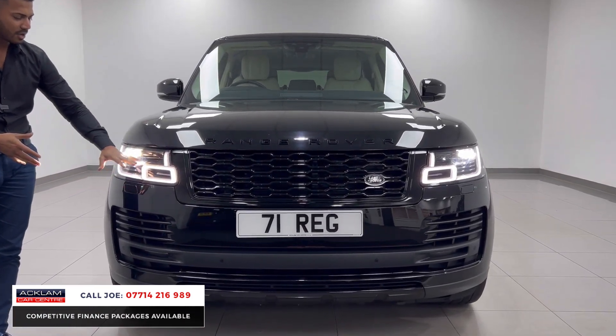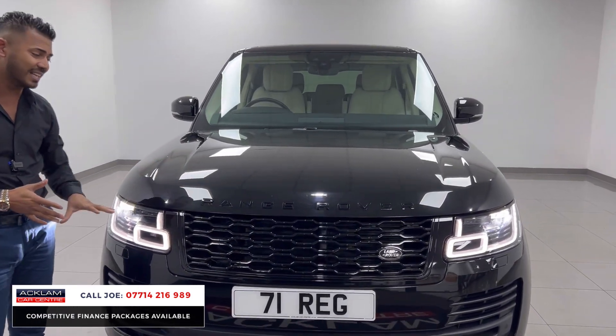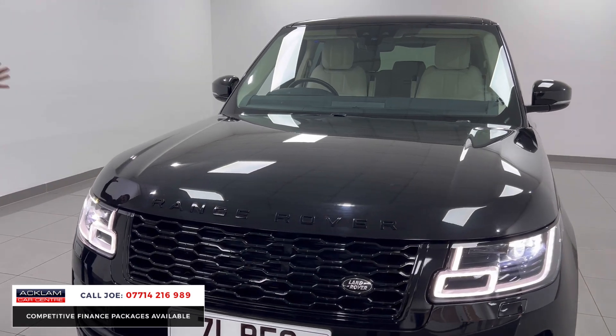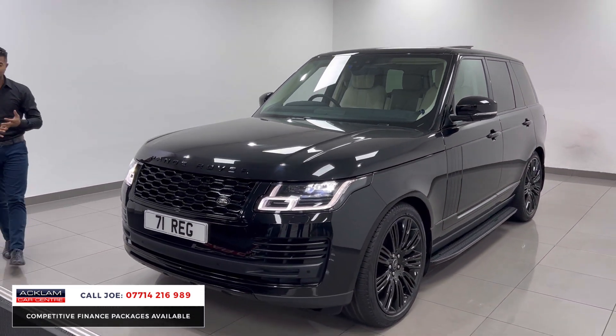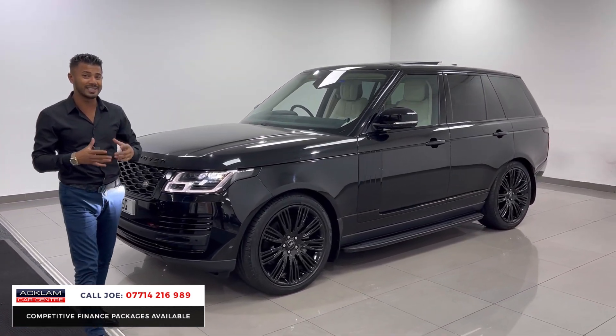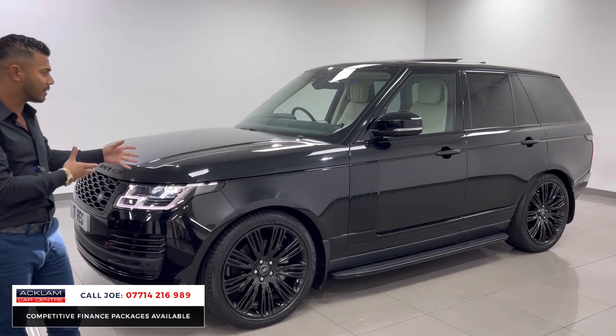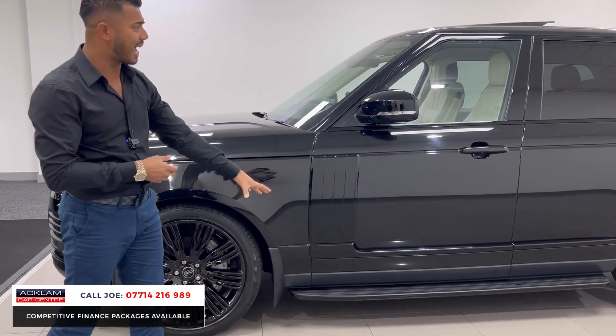From the front you have the LED-style front end with daytime running lights and full LED headlights. There's full black styling on the badge, grills, and inserts. Being a big car you've got a big front end, air suspension, lots of ground clearance, and front and rear parking sensors — the car really does everything you want on a daily basis whilst looking really cool. You've also got the 22-inch upgraded alloy wheels and fixed side steps.